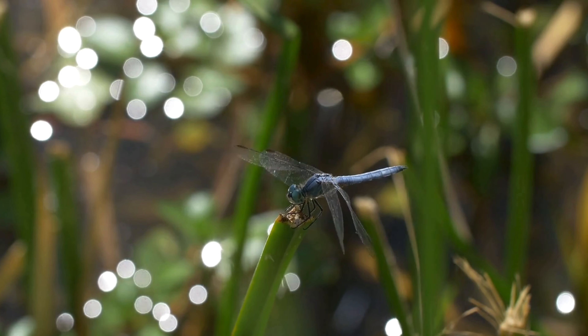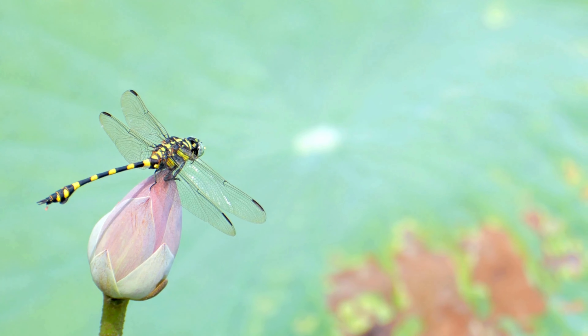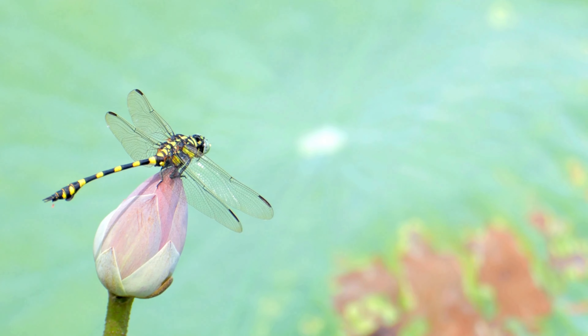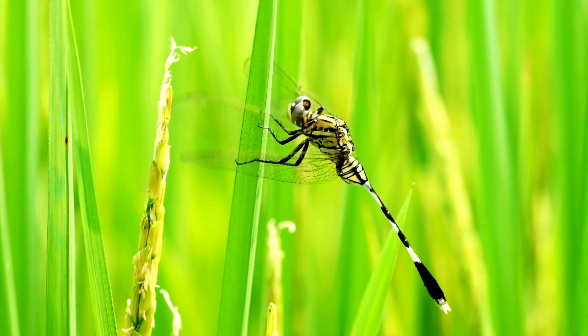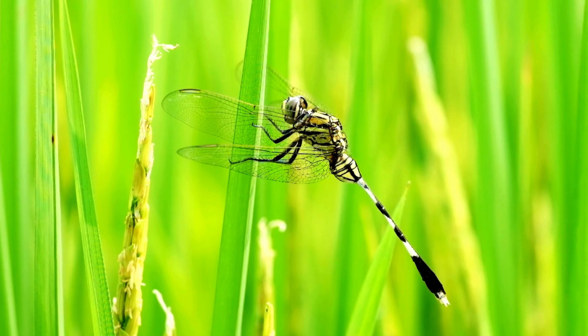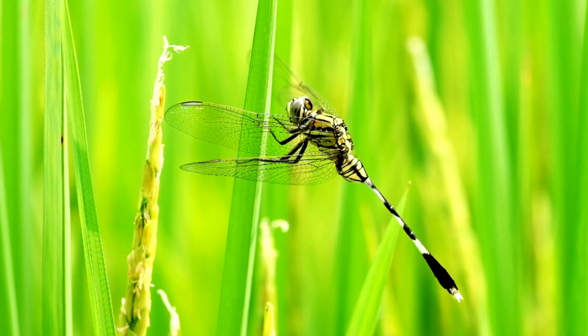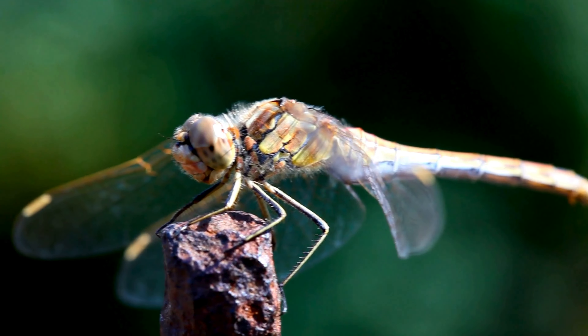But this isn't the only thing that helps dragonflies fly. Their abdomen is much longer and more slender than most other insects, and it's extremely flexible, basically acting as a rudder for in-flight stabilization. It also contains the parts needed for reproduction. They also have six legs and two pairs of wings.